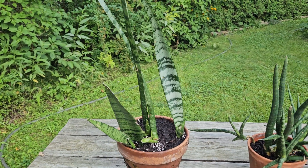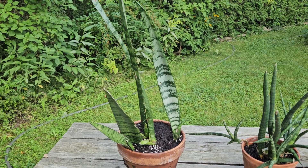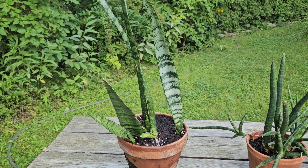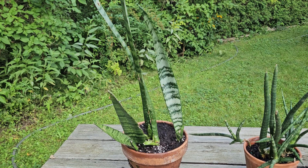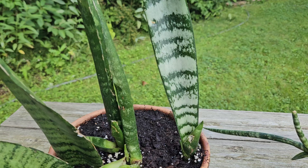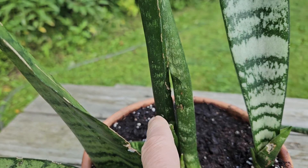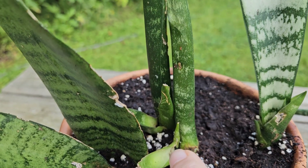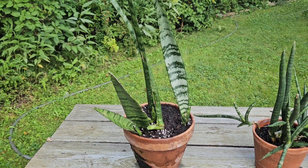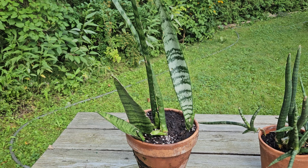It doesn't grow as nicely as it does in other people's pots. Maybe because I keep it outside, maybe because it's quite rainy and the water from the rain keeps the soil moist all the time. But all these are new plants. This is the original one, and there is new growth here. Soon the pot should be full and the plant should be as beautiful as it is in the stores sometimes.